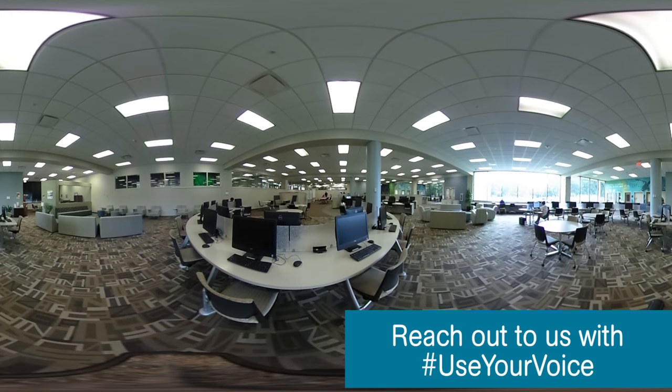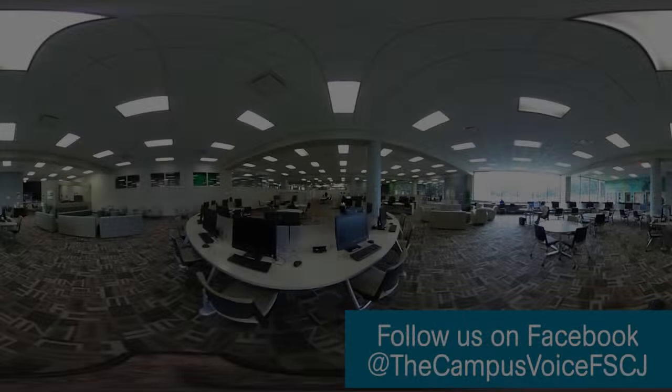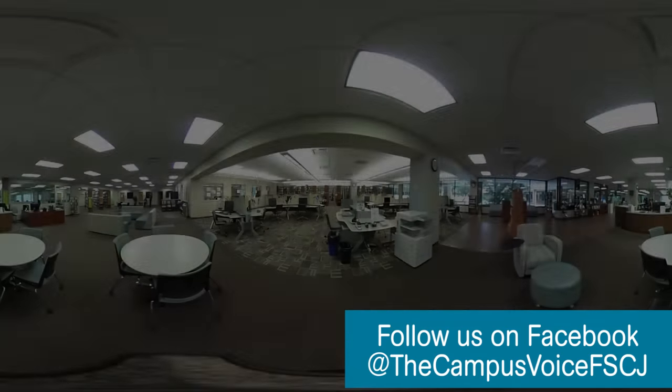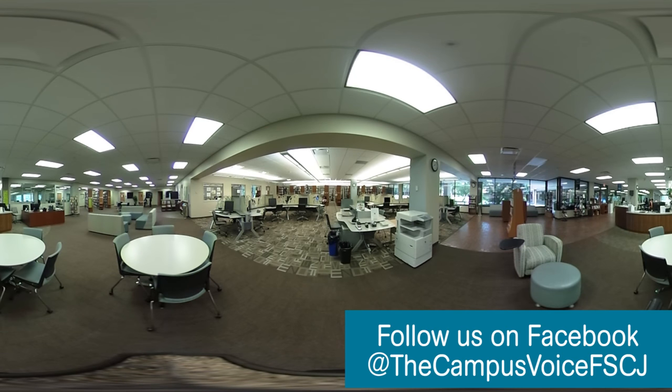Kent Campus houses a library that offers a computer lab with state-of-the-art Apple iMac computers, printers and scanners, tutoring service, and a writing lab. Make an appointment with the writing lab to have a second set of eyes read over your term papers to catch any mistakes before submitting them to your professor. This free service is available to all students and ensures that you receive the best possible grade for your work.